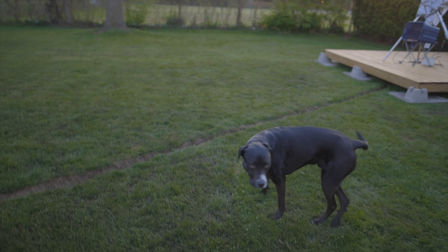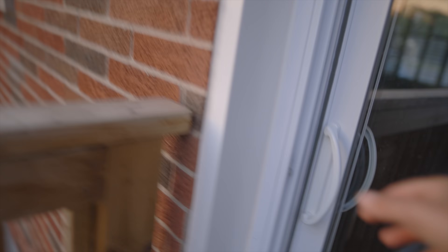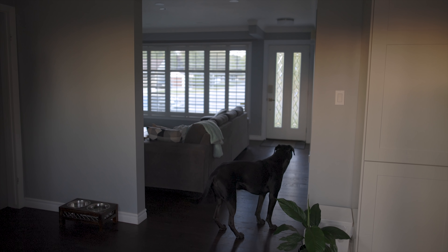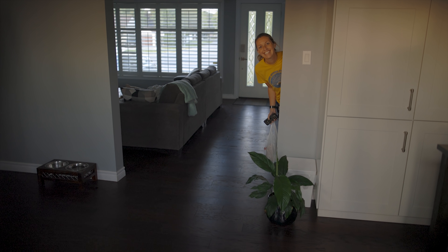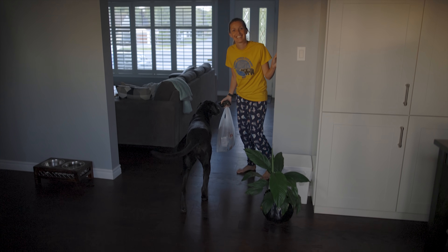Mommy's home, Rudy! Come on, let's go see her. Ash, how'd it go? Rudy, go see mommy! Oh, you've got a Cherry Springs Star Party t-shirt on — those aren't space pants, that would have been perfect!